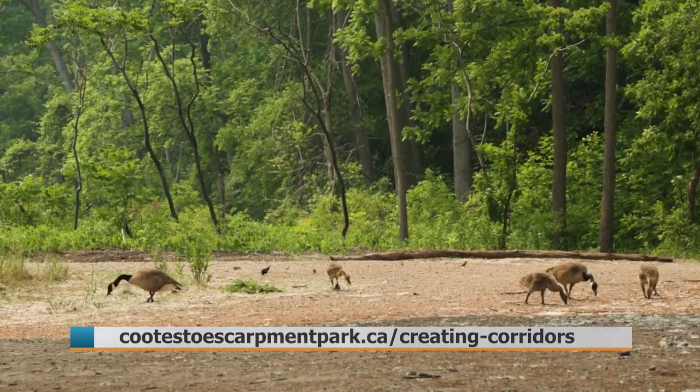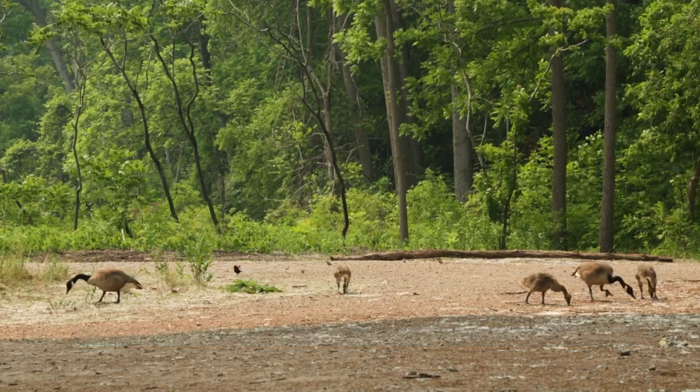Jason Trout for Halton News in Burlington.